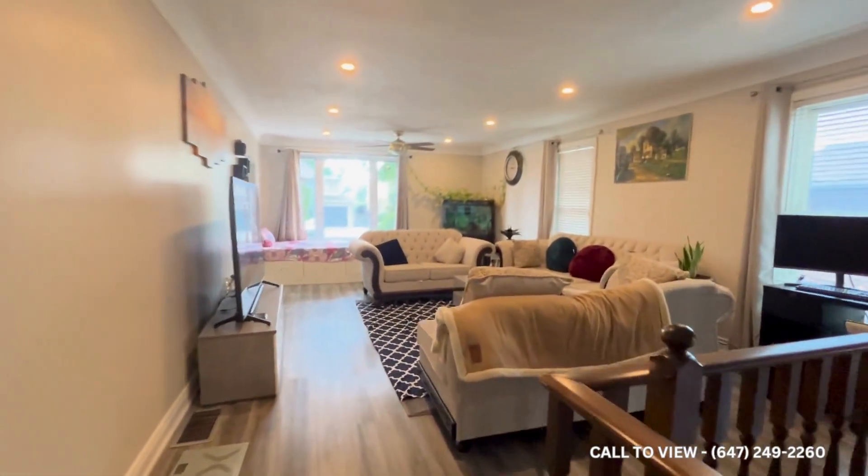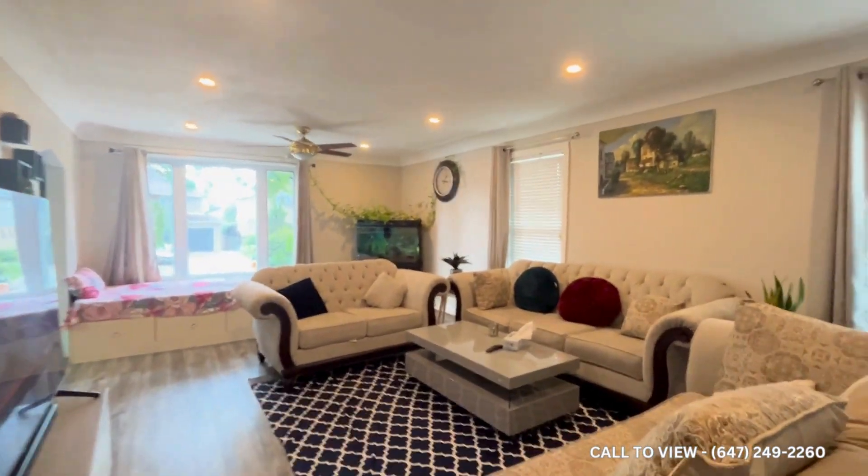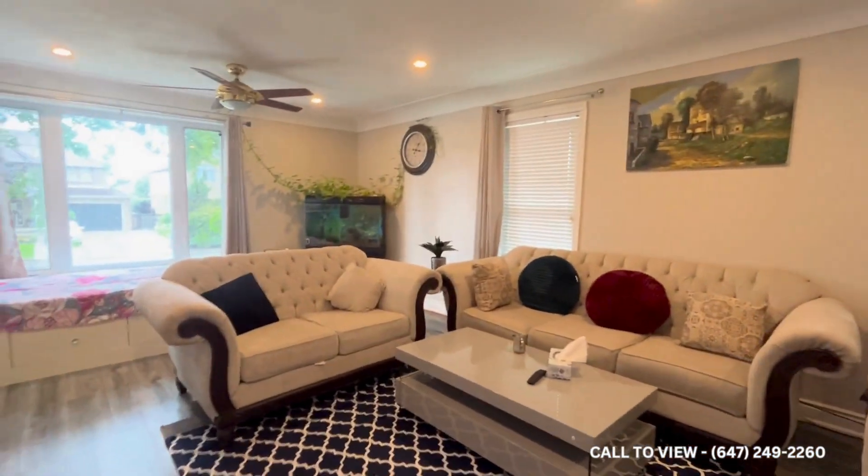If you want to see this beautiful three-bedroom, one-bathroom detached spacious house, please feel free to call Getera Property Management. We work 24 hours, seven days a week. Thank you.